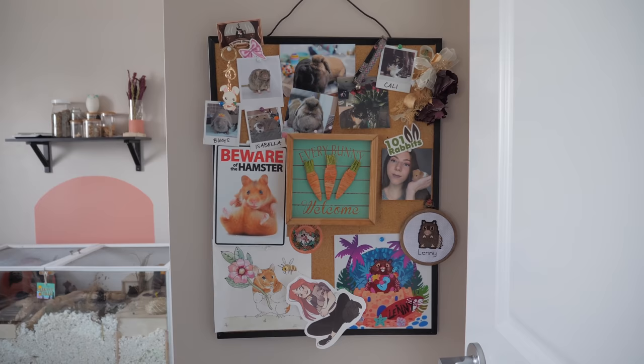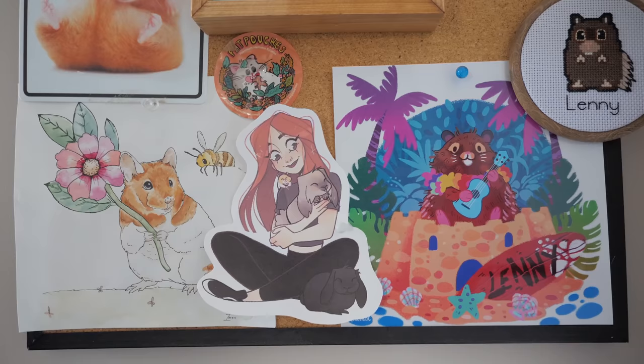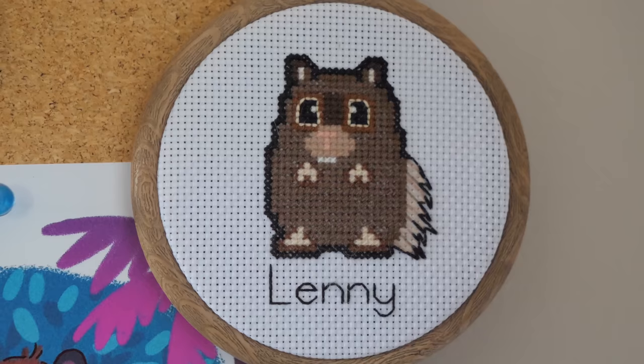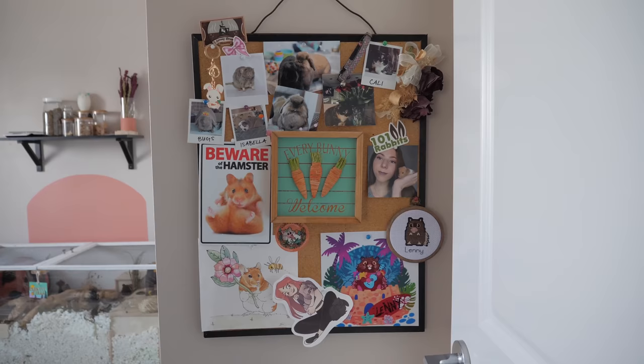The first thing you'll see when you enter the room is this bulletin board, and it is full of different little bits and bobs — like pictures people have drawn for me, pictures of my pets and other people's pets, business cards, stickers from people's shops, and even a little cross-stitch picture of my past hamster Lenny.